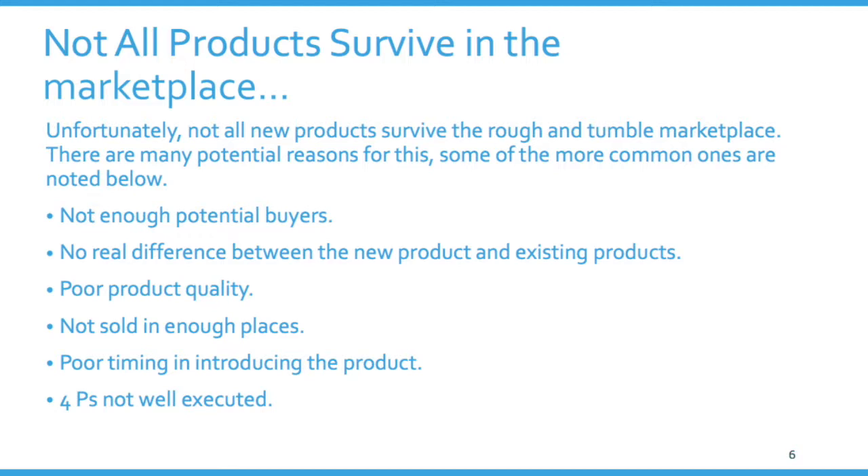One failure reason is not enough potential buyers. How many people are out there looking for a product that holds clothes on a clothesline now? The fact is that clotheslines are relatively obsolete compared to 30 or 40 years ago, so there may not be enough people wanting to buy a new type of clothespin.